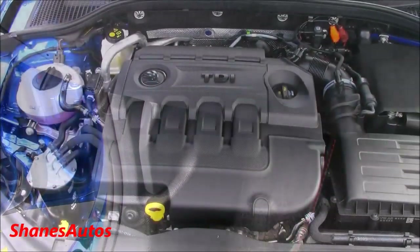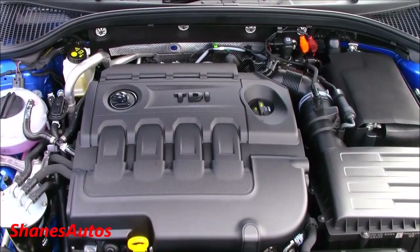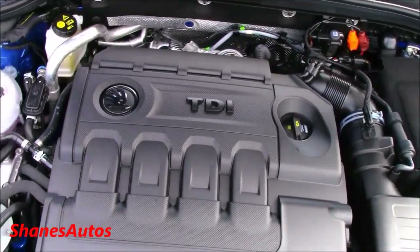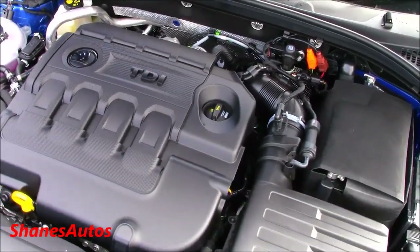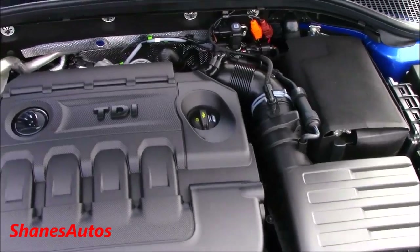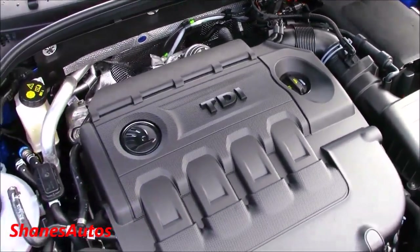The bonnet release is located on the passenger side footwell. The engine is a 2.0-litre TDI turbodiesel — it produces 181bhp and a top speed of 144mph, with fuel economy of around 61mpg.